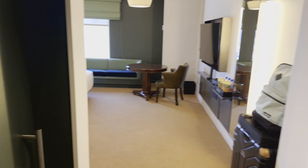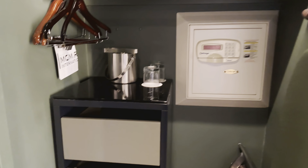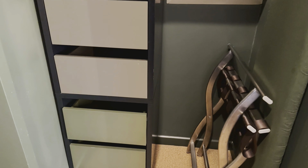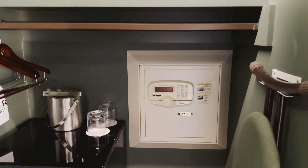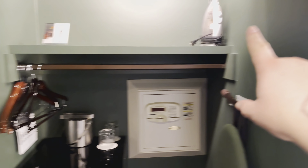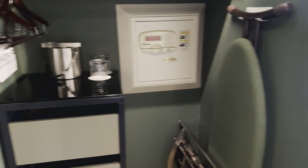Coming out here, this big old sliding door closes, closing off the bathroom and opening up this area here. This is like a closet kind of area — we've got a safe, ironing board, some drawers, there's your iron, and then there are some cups and stuff like that.